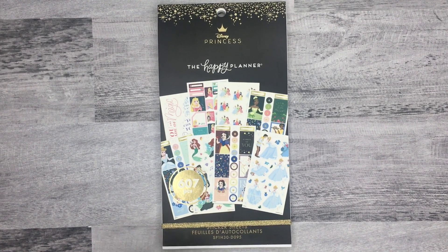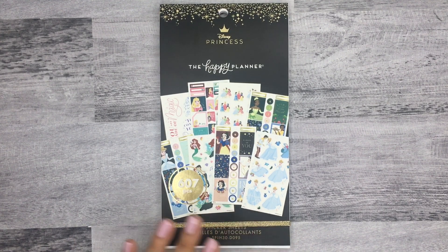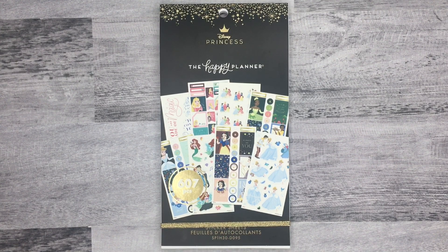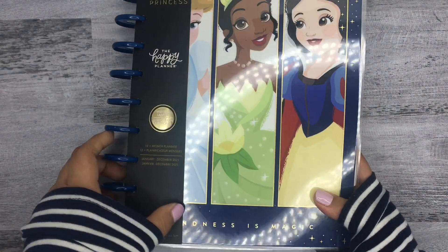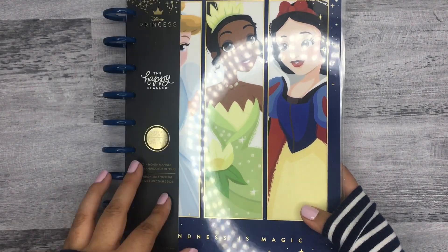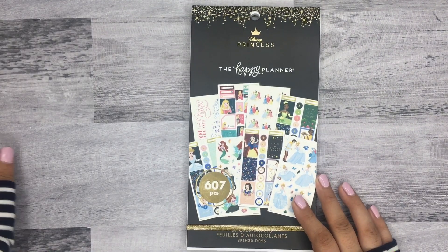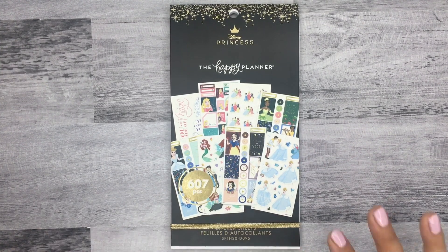Hi everyone, it's Desiree, welcome back to my channel. Today I'm going to be doing a flip through of this new Disney Princess sticker book from the Happy Planner. This is a Walmart exclusive, so right now you can only find this one in stores at Walmart. I found this one at my local Walmart — you can use the app or walmart.com to check if they have inventory.